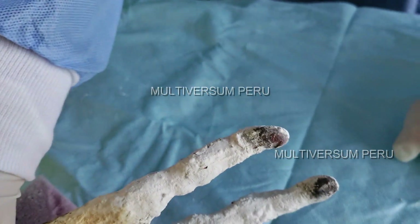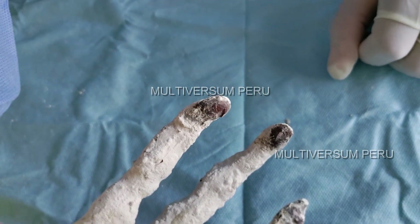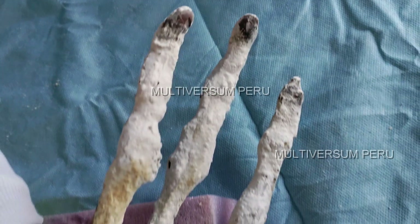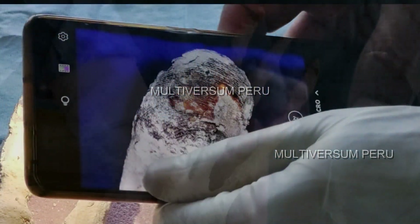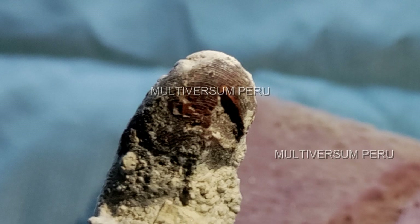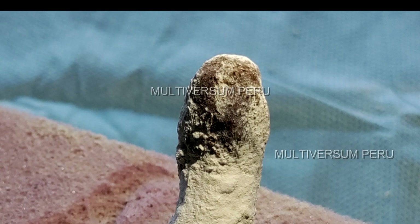We now see the fingertips of the hand, on which you can clearly see fingerprints. We haven't been able to find them on the small mummies yet, but here they can be seen clearly. Contrary to initial claims by ufologists, the fingerprints are certainly similar to those of humans, and they probably serve the same purpose — namely that of a fine, sensitive sense of touch.